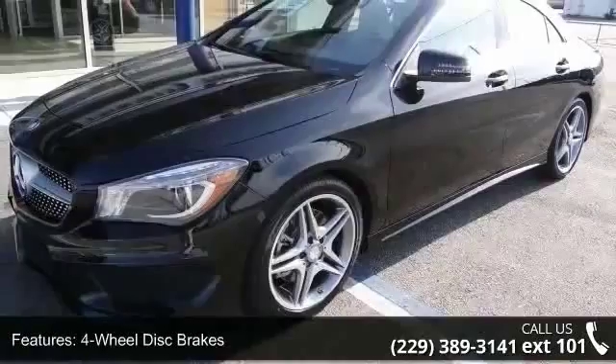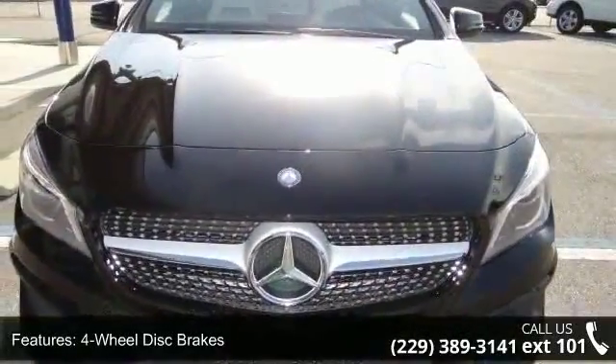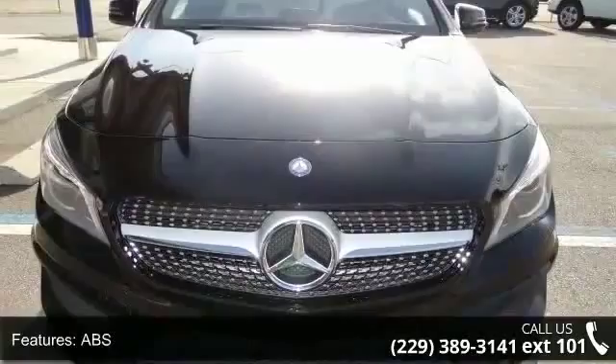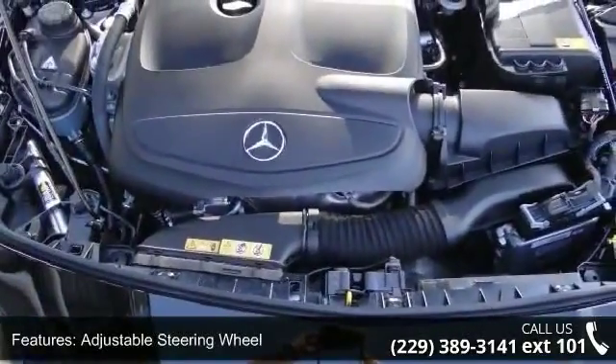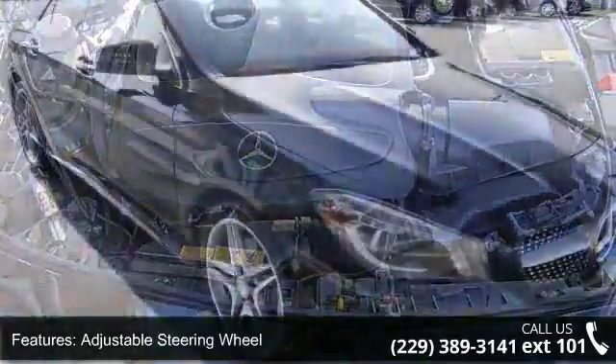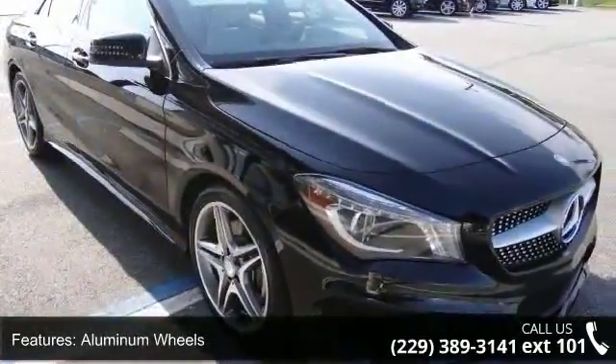Some of the top features included with this vehicle are four-wheel disc brakes, ABS, adjustable steering wheel, aluminum wheels, automatic headlights, auxiliary audio input, Bluetooth connection, brake assist, and child safety locks.